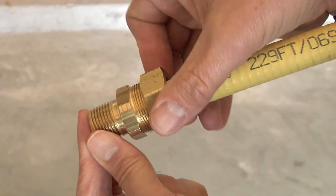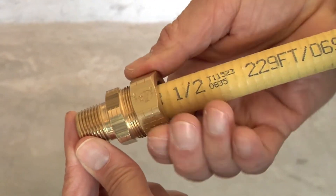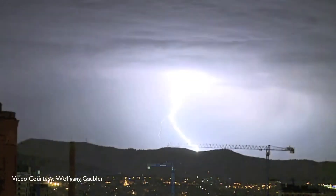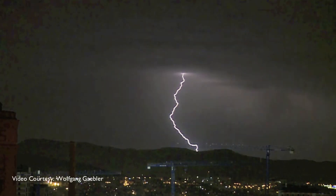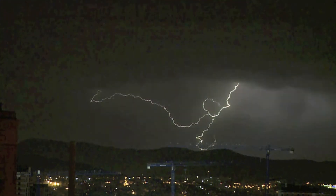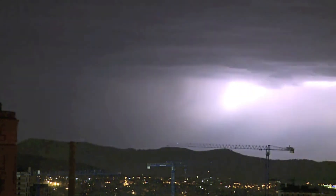Yellow CSST is a flexible steel gas piping system used to deliver natural or propane gas throughout both homes and businesses. There isn't much that can be done if lightning strikes a home directly. However, if your home has CSST, even indirect lightning activity nearby can cause a puncture that can leak natural or propane gas.